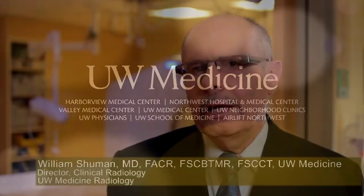Here at UW Medicine we've been able to assemble the latest in diagnostic technology, and we've worked hard to develop the latest in diagnostic techniques. When you put powerful technique together with powerful technology, you've got a good combination for getting the right answer.